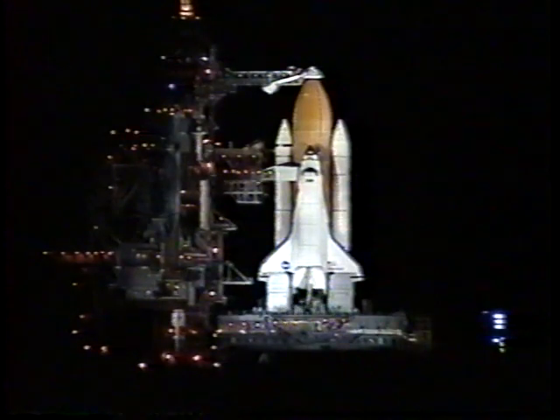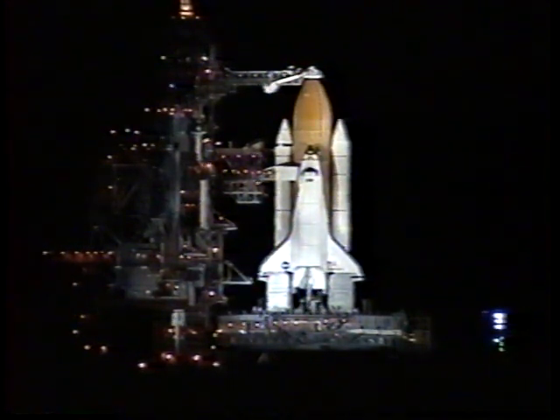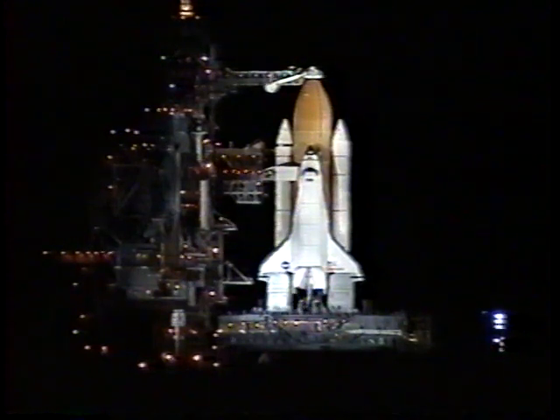The ground-launch sequencer has been initiated. NASA Test Director Jeff Spalding is about to call for the transmittal of stored pre-launch commands as Endeavour is less than nine minutes away from launch on a mission back to the International Space Station.